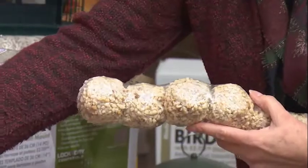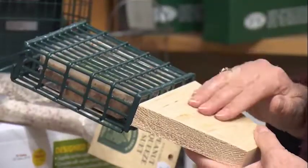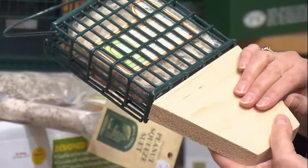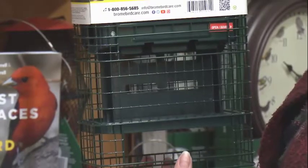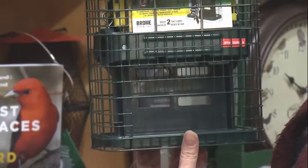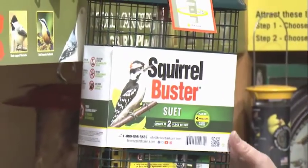There are suet holders and suet balls. This is a great one — it's got a tail prop on it to help support the tail of the woodpecker; they love these. And this is a new feeder from Brome. I've talked about the Squirrel Buster Plus bird feeders before that are squirrel proof — this one is also squirrel proof. It holds two suet cakes and birds love it.